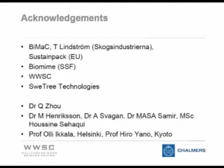People in my group: Chichu, Marielle Henriksson, Anna Svagan, Assa Samir, Ossin Seaki, and Professor Ickala who came up with the original aerogel idea. The most recent material we've made has only 0.5 percent solid material — the rest is gas.